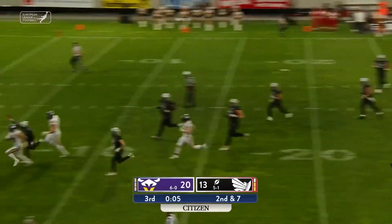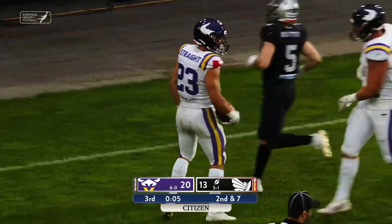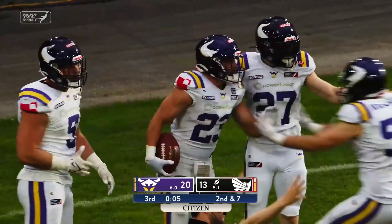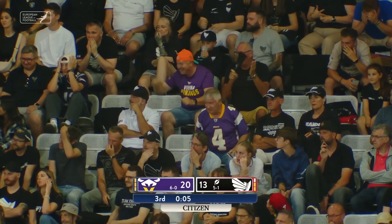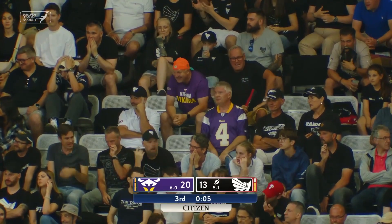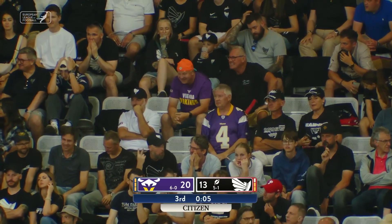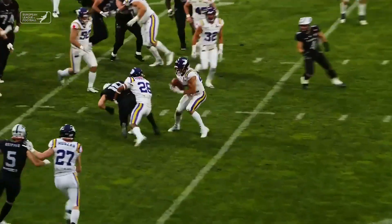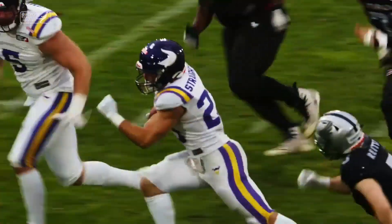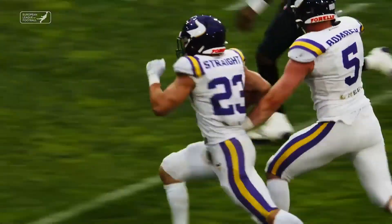It's intercepted — still on his feet — Benjamin Strait into the end zone for the touchdown! How about that? A pick-six for Benjamin Strait. My goodness. The ball just squirted loose right into the hands of Benjamin Strait.